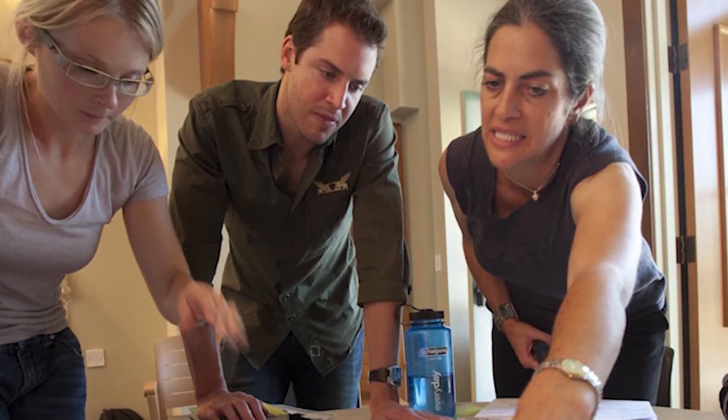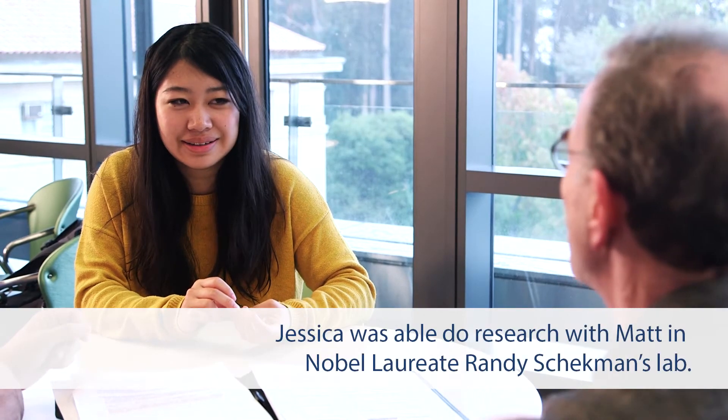I applied because I did want to learn about research and I didn't know those techniques, so this was an opportunity for me to learn what to do exactly in the lab and what research is.